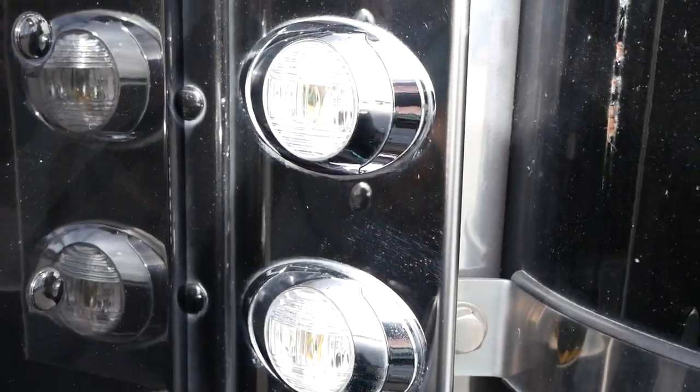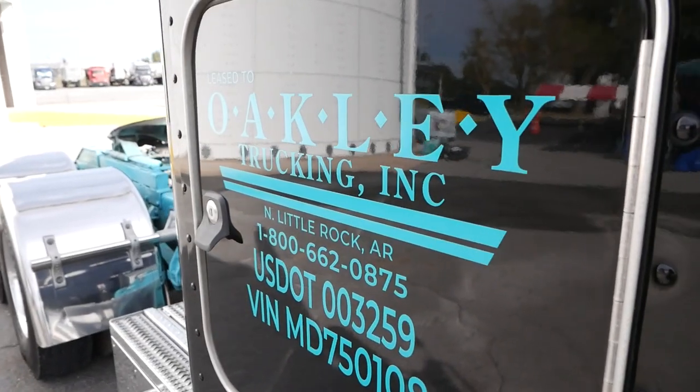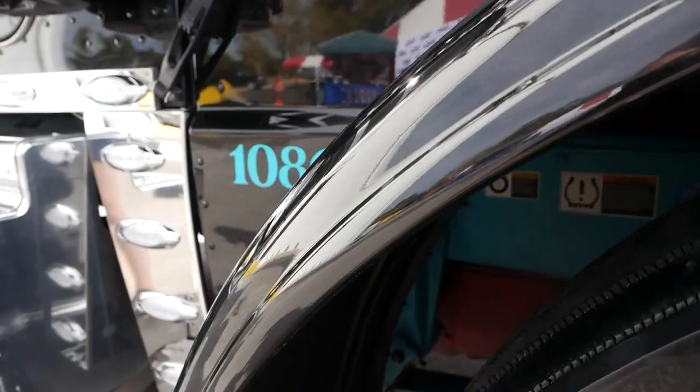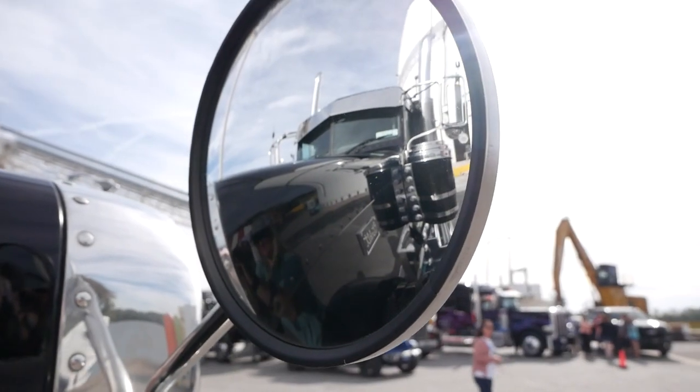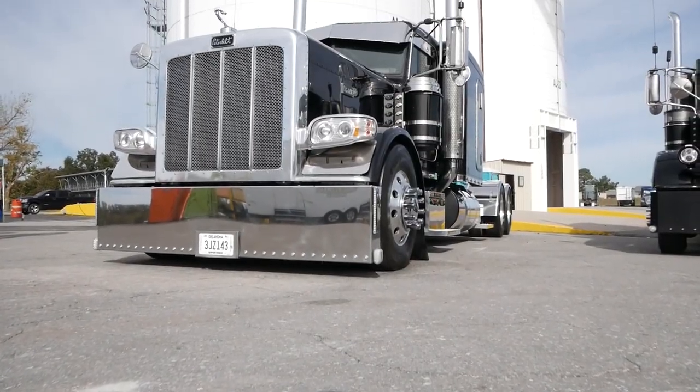I picked it because it looks good. You know, I mean you got to like what you drive, and you got to look good while you're doing it. Favorite thing is how hard it pulls. I like horsepower, so I'll sacrifice diesel for pulling all day long.